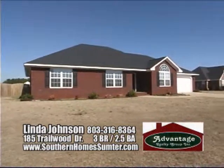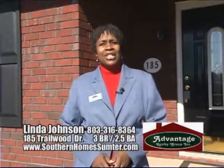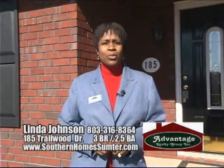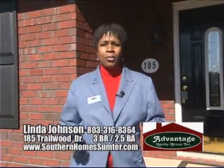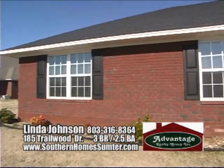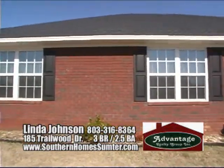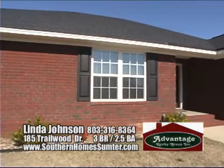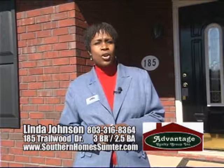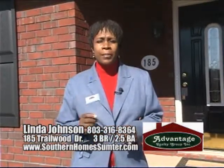I'm Linda Johnson with Advantage Realty Group, and you just viewed my listing at 185 Trailwood Drive, a beautiful home located in Trailwood Subdivision. If you have any questions on this home, you can always give me a call. My number is 803-316-8364, and you can also reach me on my website at SouthernHomeSumter.com.